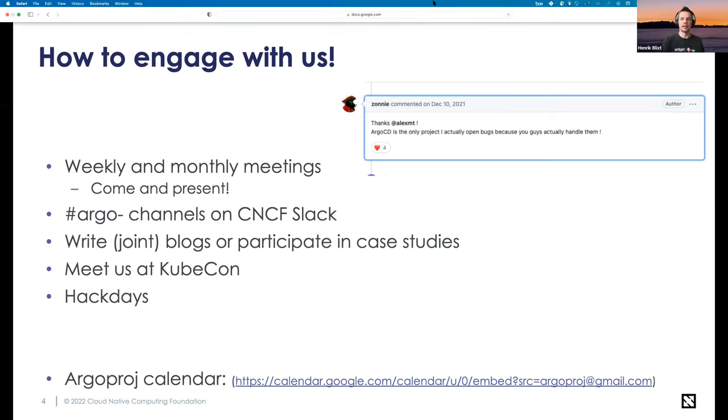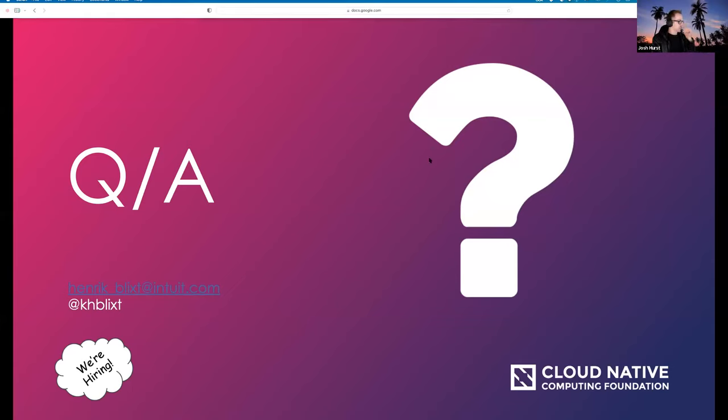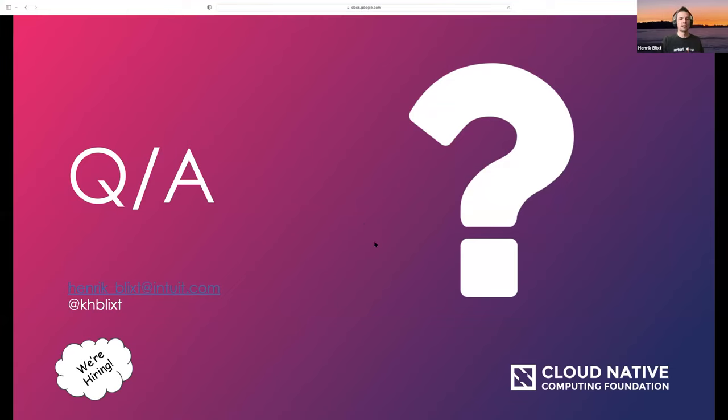As everyone else, we're hiring. If anyone wants to work on Argo, ping me. The best way to get ahold of me is probably Slack — there aren't too many Hendrik Blixes around, so just one H-Blix on Slack — or LinkedIn or Twitter. The good thing about having a fairly unique name is that if you find a Hendrik Blix, it's probably me.